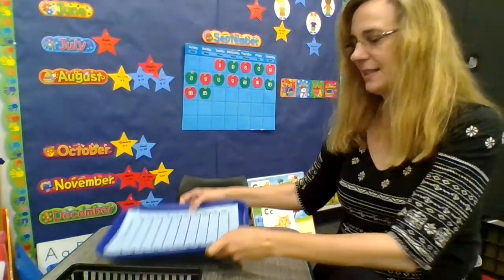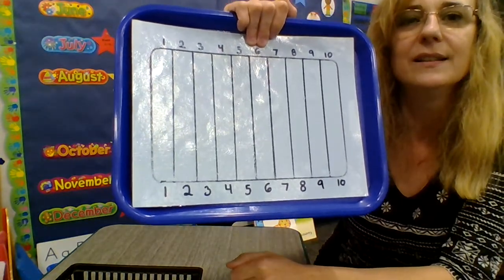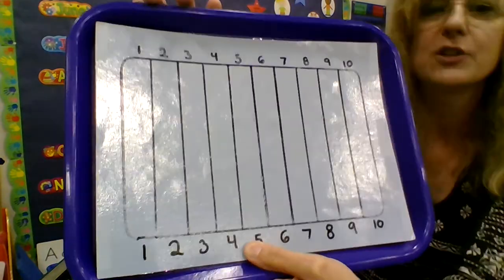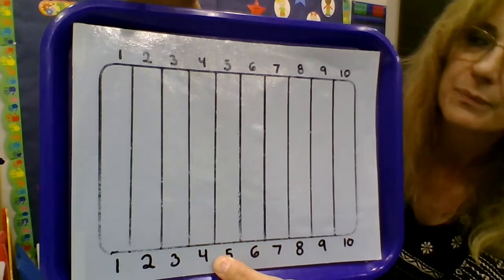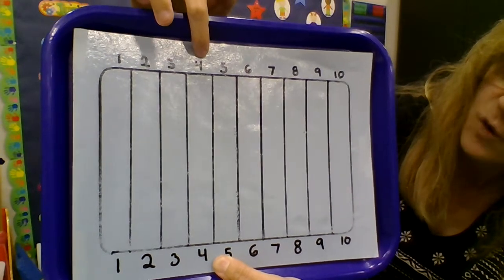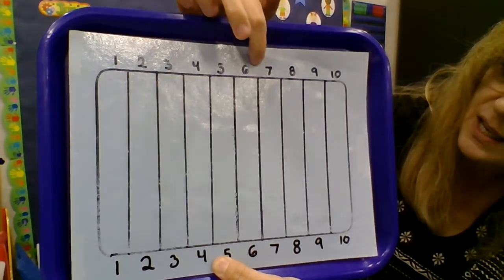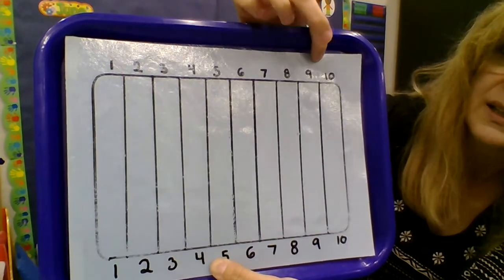Here you might see some numbers from 1 to 10. Let's count. 1, 2, 3, 4, 5, 6, 7, 8, 9, 10.